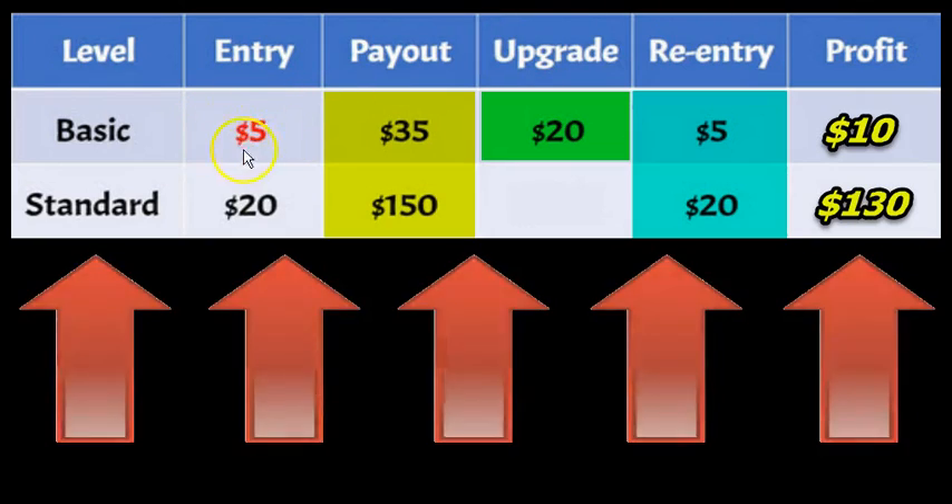Let me explain it again. The $5 package pays out $35. We use $20 to upgrade you into the standard. You get an automated re-entry — deducted from your commissions — so your net profit is $10. For the standard, there's a total of $150. There are no upgrades, but they re-enter you automatically into the standard at $20, so you earn $130.